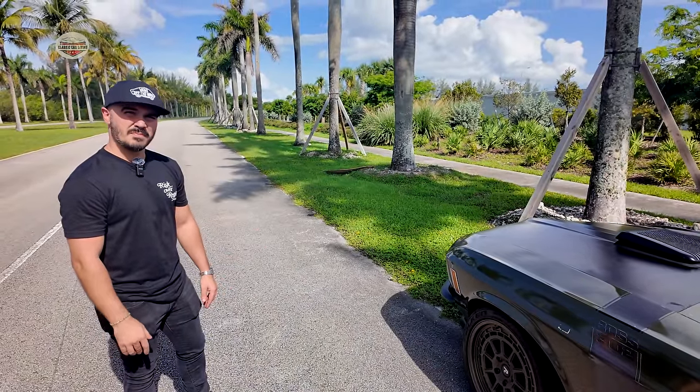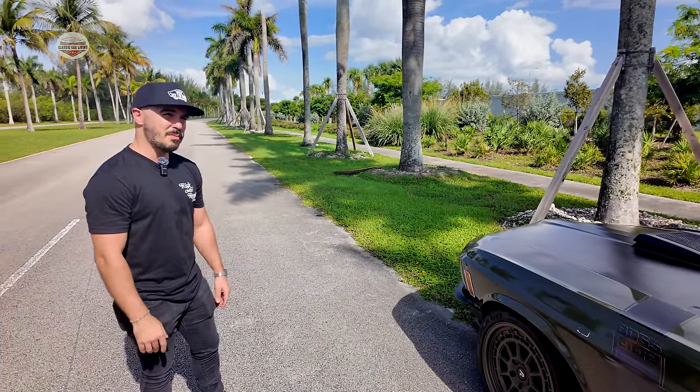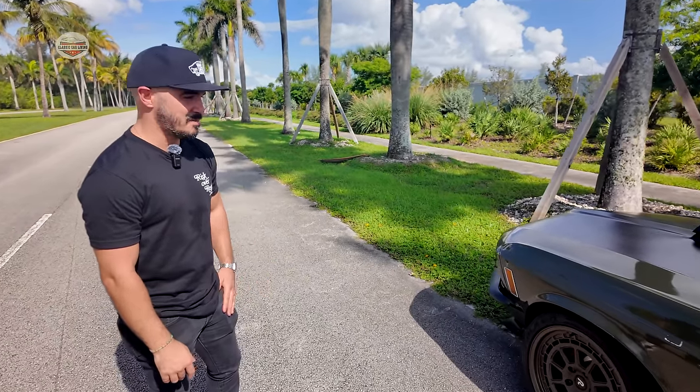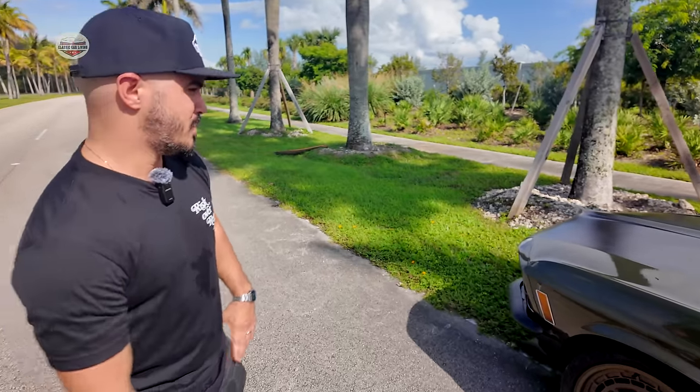Are you talking about Patricio's car? I'm talking about Patricio's and some other people I know in our Mustang group. All right, so let's check out that engine bay. Yes.